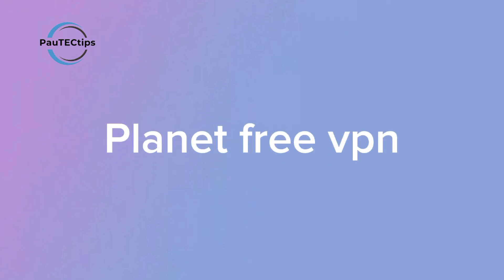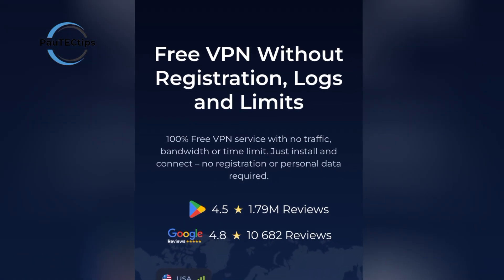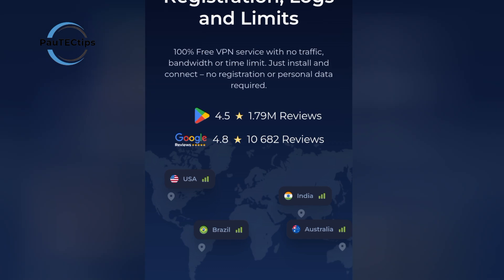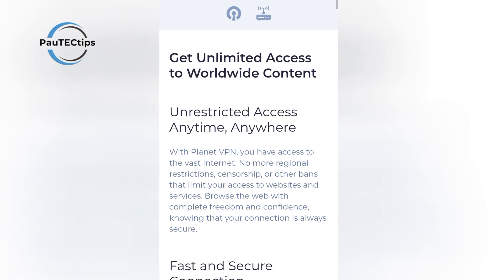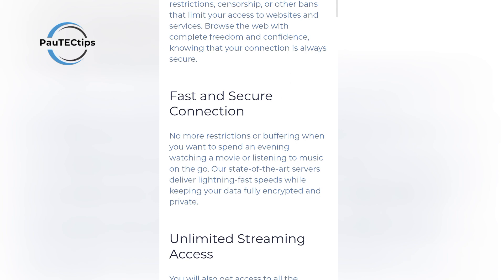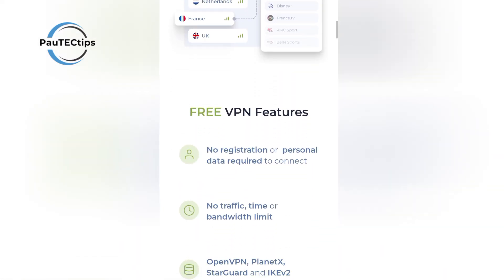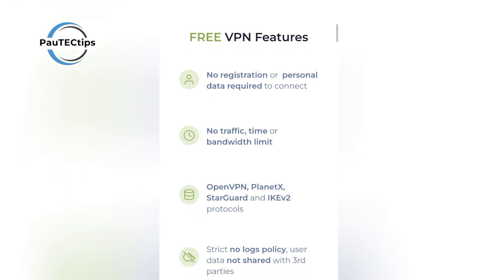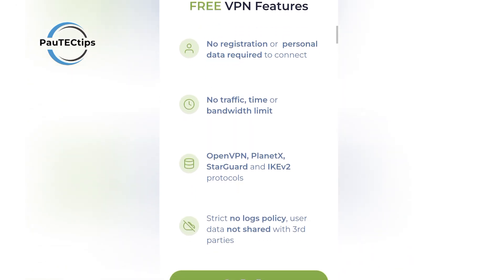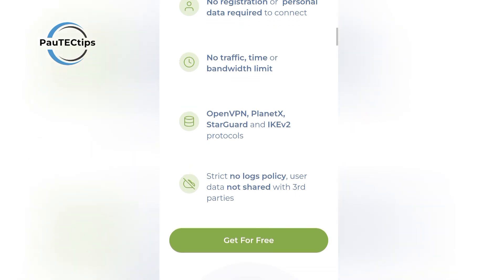The first VPN I highly recommend is called Planet VPN. This is a 100% free VPN that offers unlimited data, but with very little uninterruptive ads on the free tier, and doesn't require any registration. Planet VPN has fast servers in five countries, and they use powerful protocols like OpenVPN, IKEv2, and their own Planet X and StarGuard technology to keep your connection encrypted and fast.